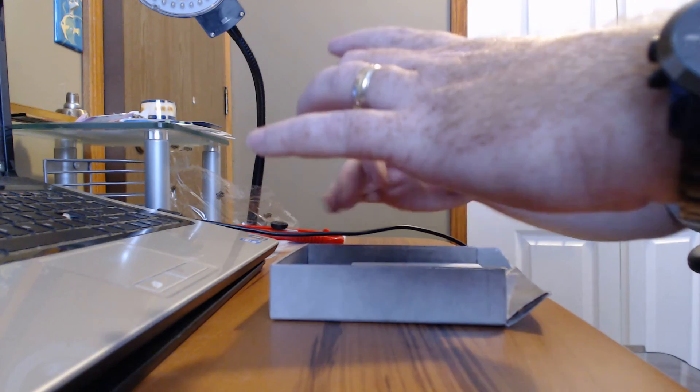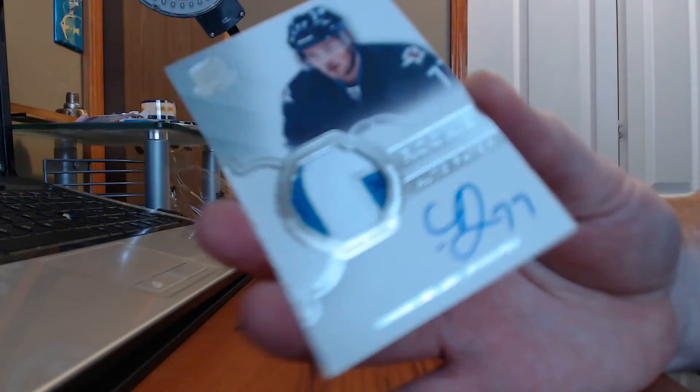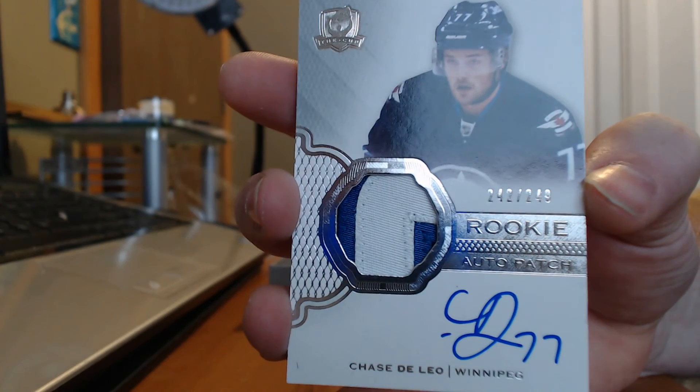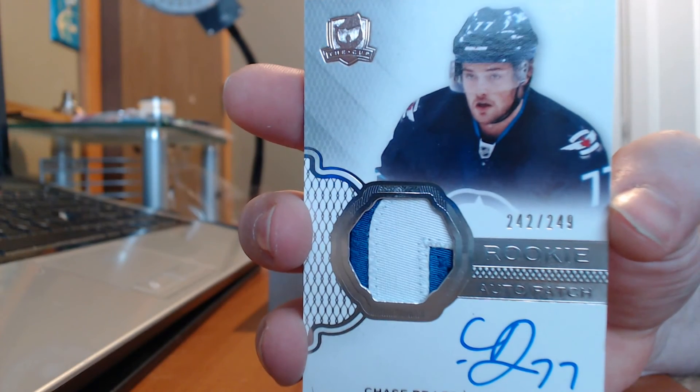Our next one is a rookie patch auto of Chase DeLauw — or is it Leo DeLauw? Got to learn all the new names. Not a bad looking patch there. Two color, bit of a number.